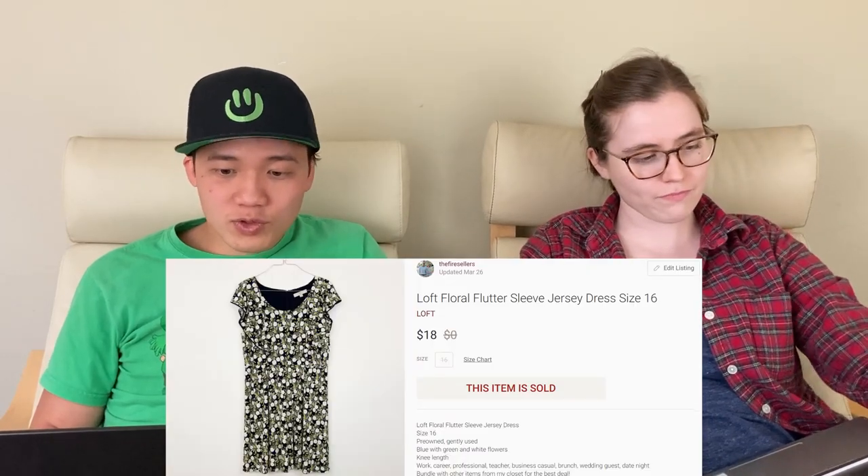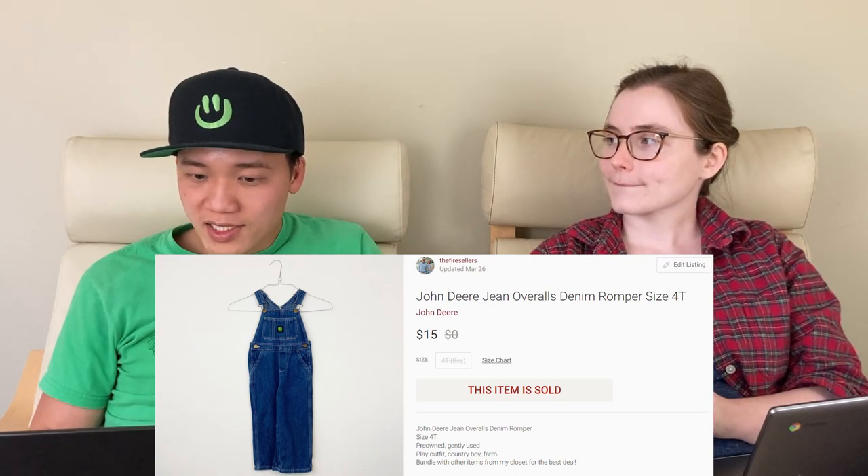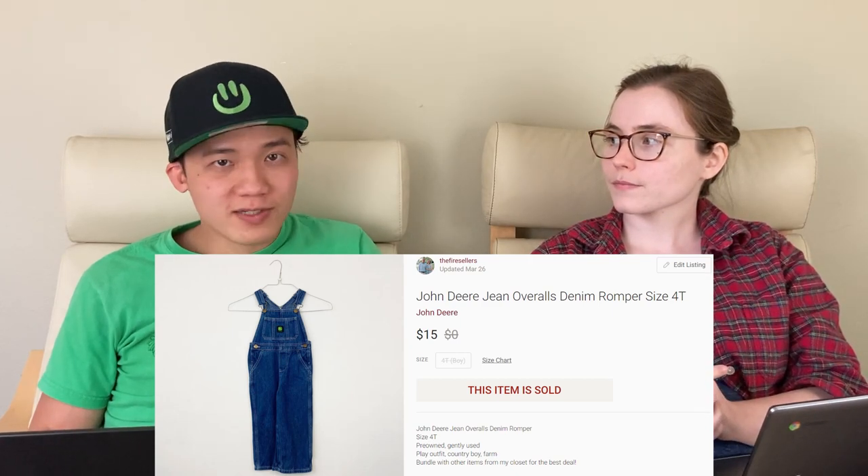We'll jump into what sold for us. The first item was this Loft floral ruffle dress. We sold that for $18 on Poshmark. It sold pretty well because it was a size 16 and in really good condition, so I would pick that up again. Next, we sold these John Deere overalls for kiddos for $15 on Poshmark. This is our second time selling John Deere toddler overalls and they sell pretty well.